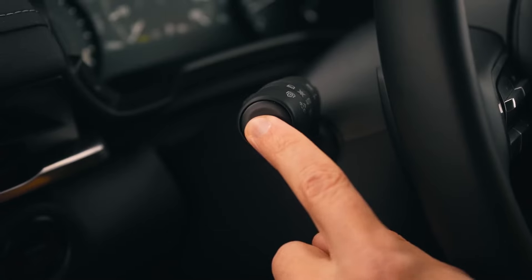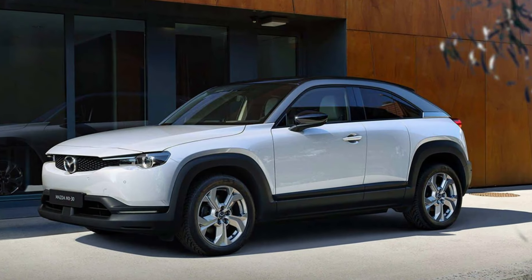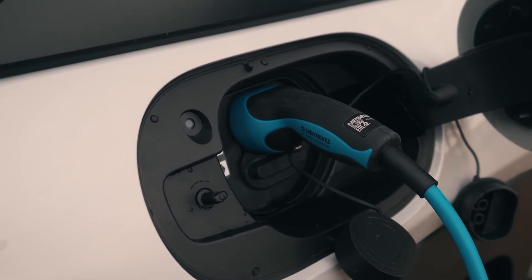The Mazda MX-30 is fun to drive, a common characteristic among models from this Japanese automaker. The ride is quiet and smooth with peppy performance thanks to the instant torque, a typical benefit of an electric powertrain. Where the EV falls short is with its limited driving range of just 100 miles.